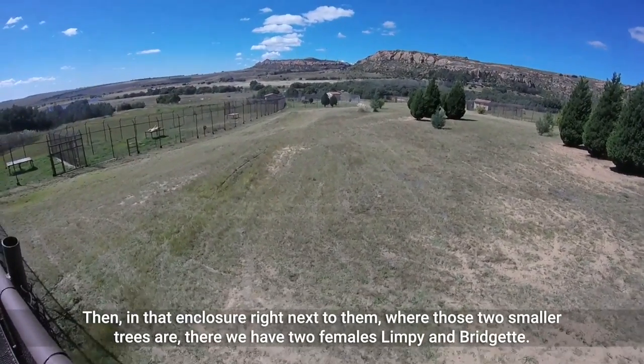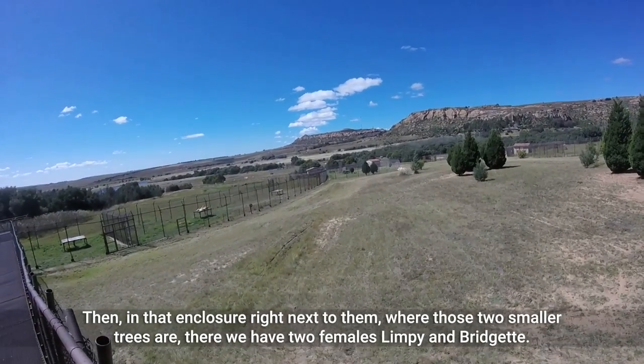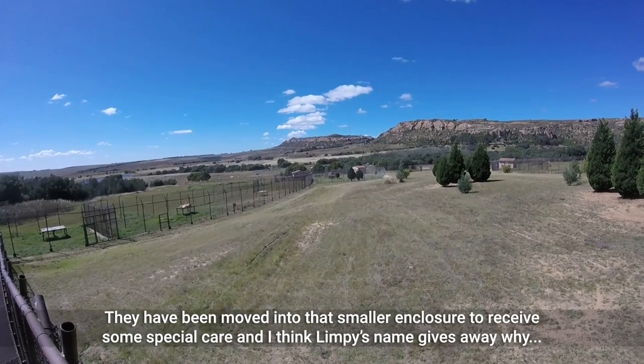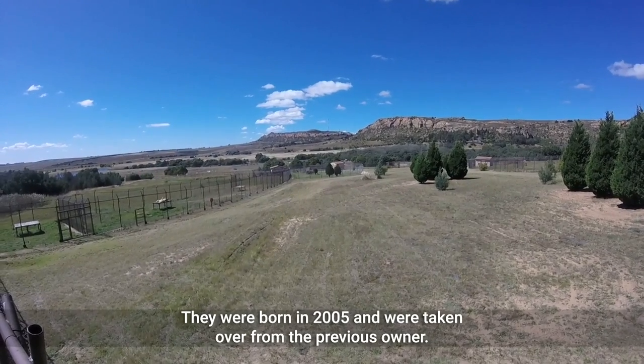Then in that enclosure right next to them, where those two smaller trees are, we have two females, Limpy and Bridget. They have been moved into that smaller enclosure to receive some special care, and I think Limpy's name gives away why. They were born in 2005 and were taken over from the previous owner.